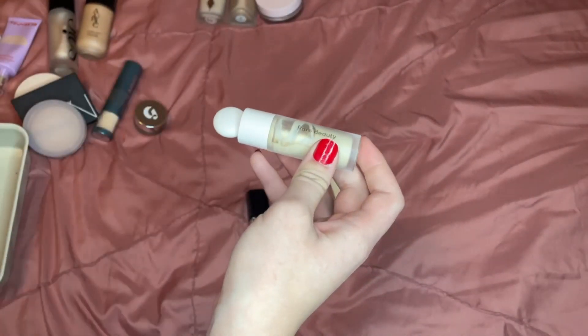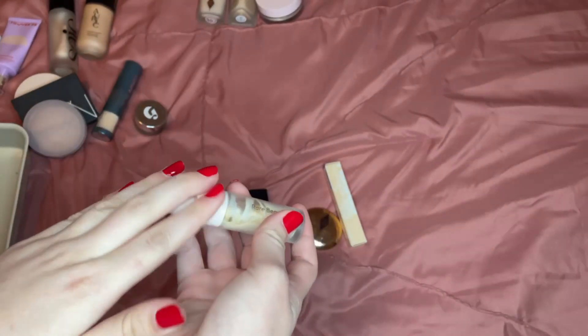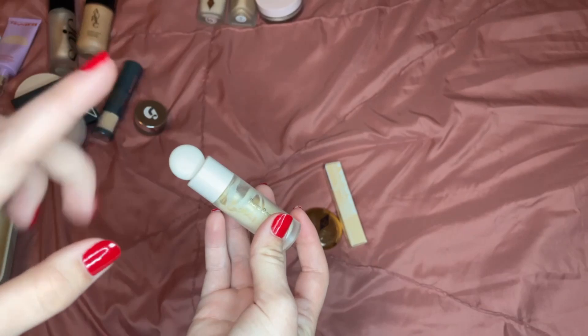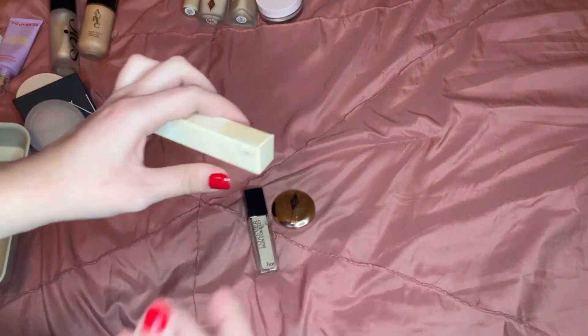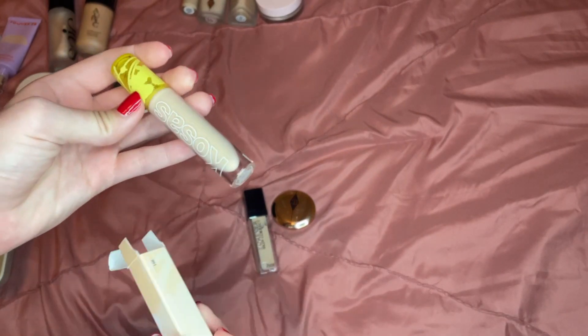The Rare Beauty concealer — every time I've used it, the past five times, it's looked so bad on my under eyes. I don't know if it's too drying or what, but it just looks bad every time and it's over halfway gone, so I'm going to declutter it. The Cosis concealer I repurchased during a good sale with store credit, so I'm going to keep this one as a hydrating option.